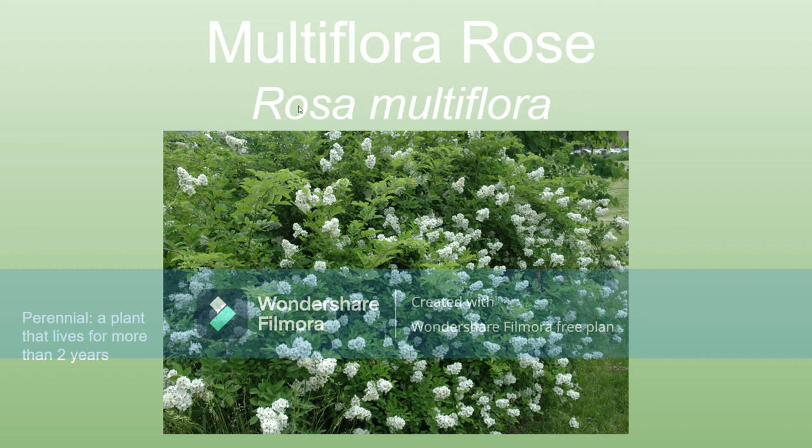I'm going to talk about Multiflora Rose, also known as Rosa Multiflora. That's a perennial plant — a rosebush, as you can see by the genus. It's currently becoming a problem and has been a problem in the United States, especially in the Midwest.